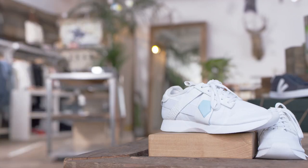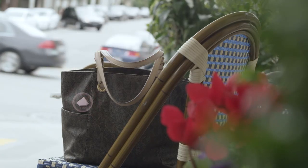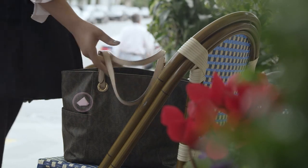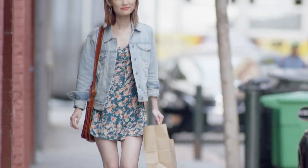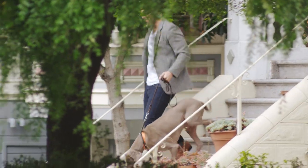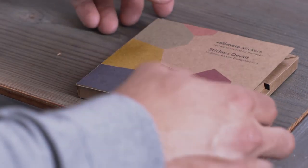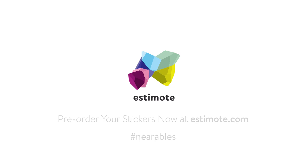The potential applications are endless — even something as simple as an app that lets you know when you forget your bag when you leave a coffee shop. Join thousands of developers worldwide and build your own apps for nearables. Order your sticker development kit today. Estimote — Reality matters.